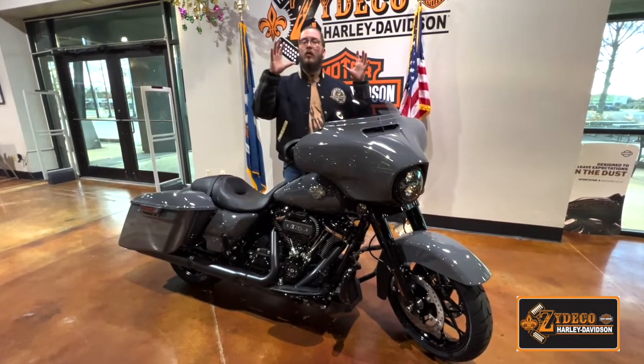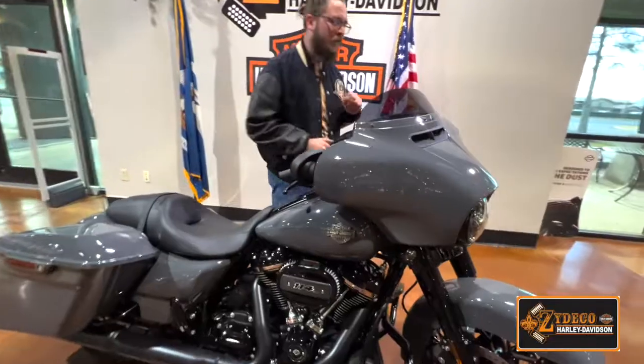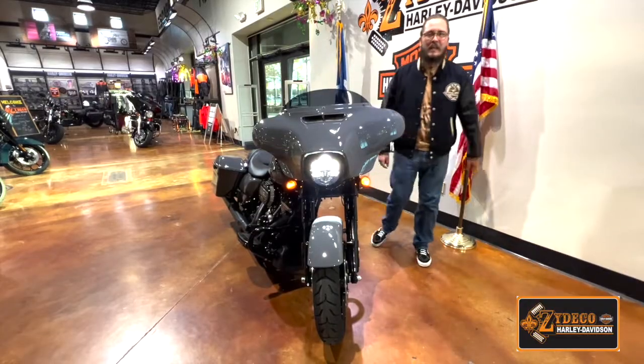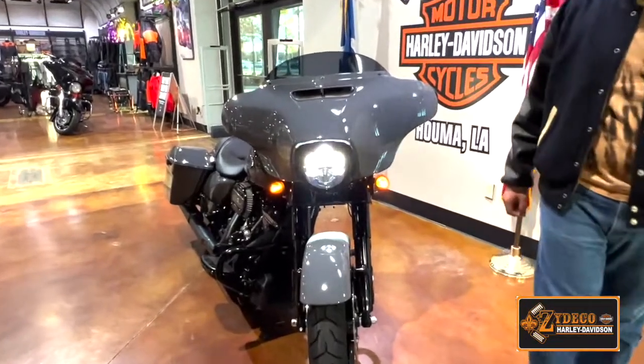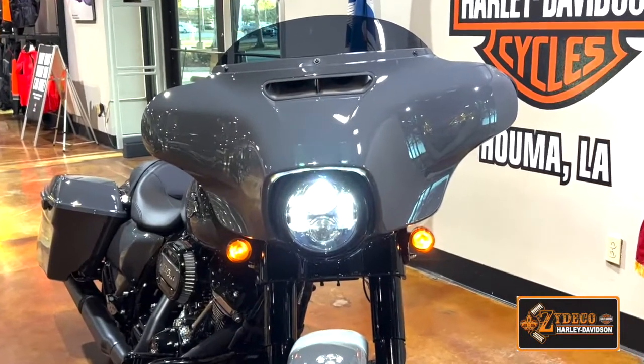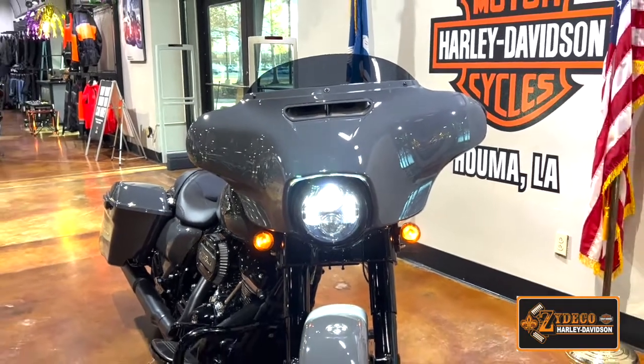But also with the technology that we pack tight into these new fairings. One part that I wanted to mention is the headlight. This Daymaker headlight is an LED headlight designed to light up the road like never before. It's bright even in the day, but at night it illuminates the road just like you were looking at it at midday.